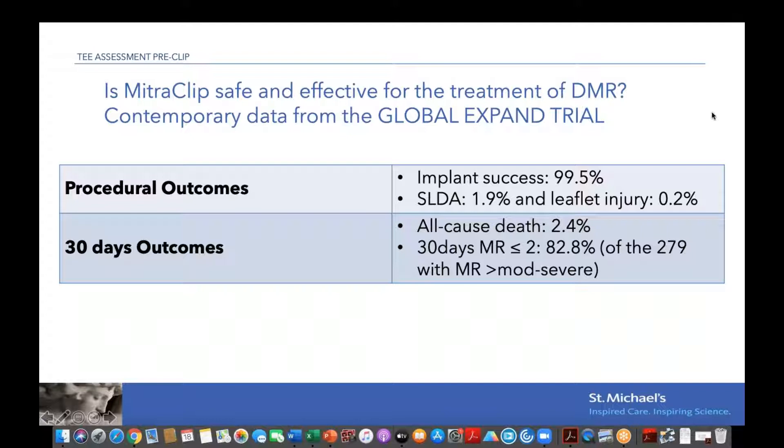At 30 days, all-cause mortality was 2.4% — pretty low given these patients are quite sick. Most patients achieved procedural success with MR of 2+ or less in over 80% of the population who started with significant MR. In all these patients and trials, there was also a significant improvement in NYHA class compared to baseline.